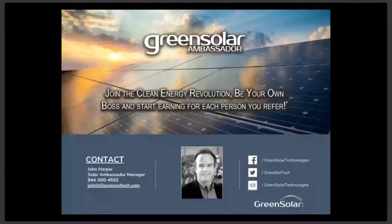You can always reach me by phone, text or email if you have any questions or would like any additional information. I look forward to working with you and building an exciting business together.